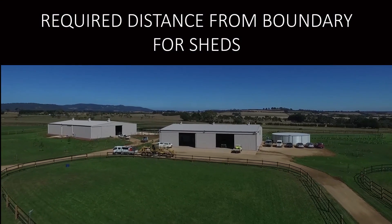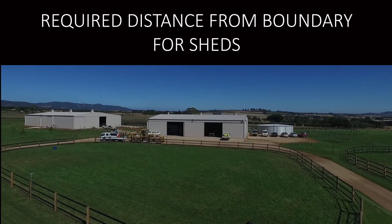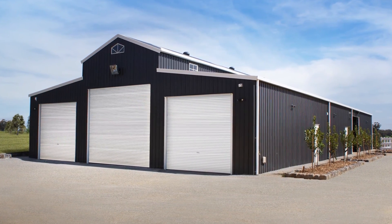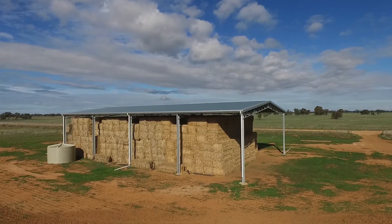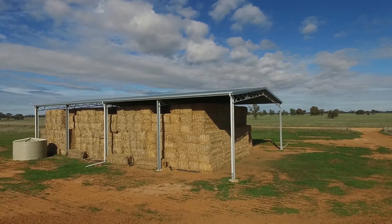In this video we're going to look at how far your shed has to be from the boundary or fence. Regulations depend on a number of things including the height of the shed and the purpose that the shed is being used for. Two very common situations are domestic sheds and agricultural sheds.